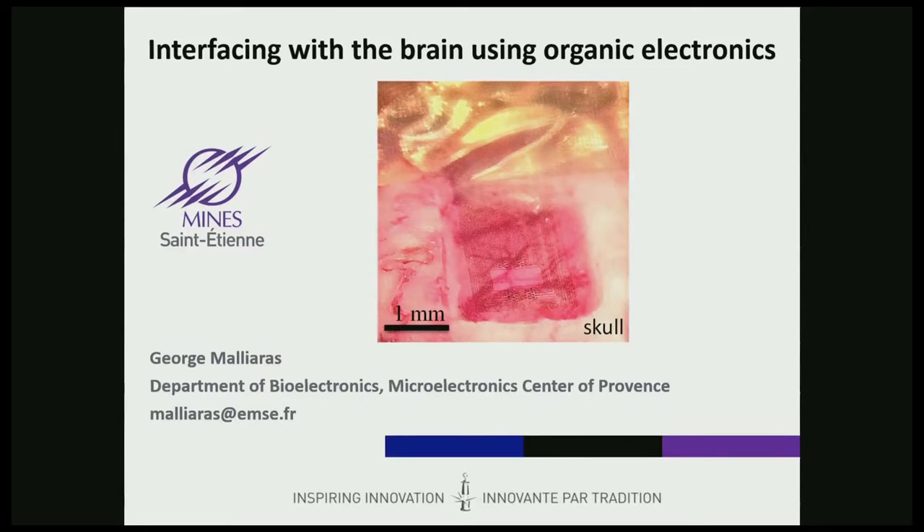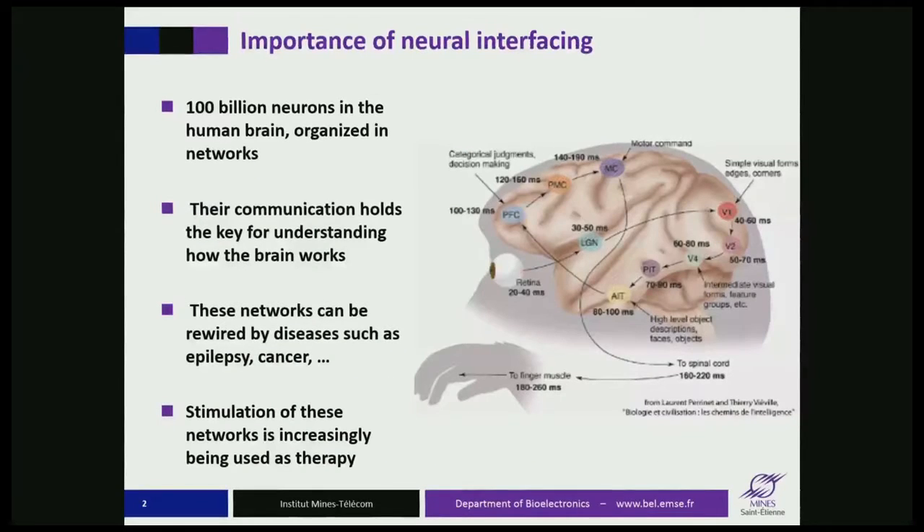Good morning everybody. Thank you, Zakia, for the kind introduction and for the invitation. I will use this screen for pointing for half of the talk, and then I'll switch to the other one, in fairness to everybody. We'll talk about using organic electronics to interface with the brain, and I will justify why one wants to do that.